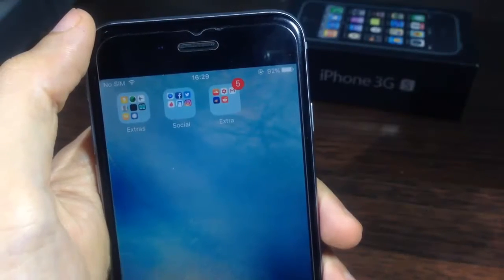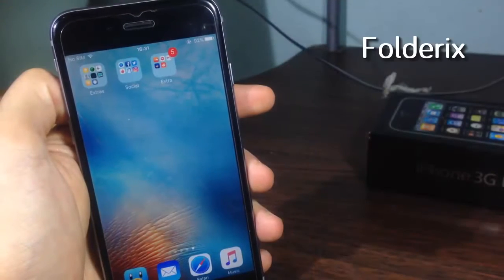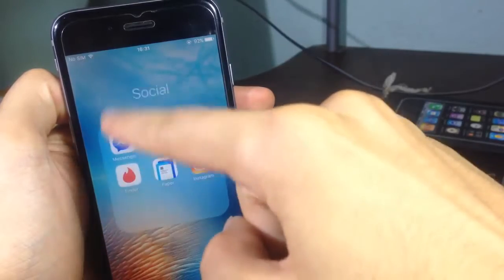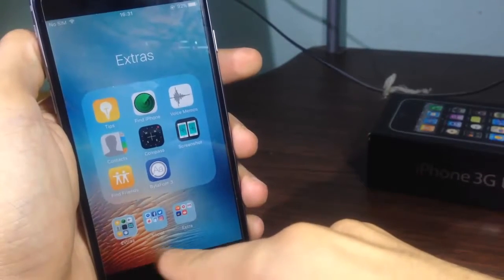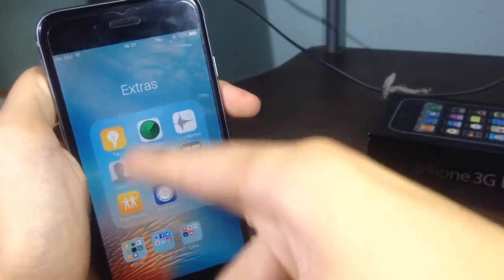Hey guys, welcome back! Today we're going to be taking a look at five tweaks for folders. FolderWeeks allows you to quickly switch between all your folders. Instead of opening and closing each folder, all you have to do is swipe in the title. You can see all the folders on my home screen shown here, and you can swipe to quickly access them.